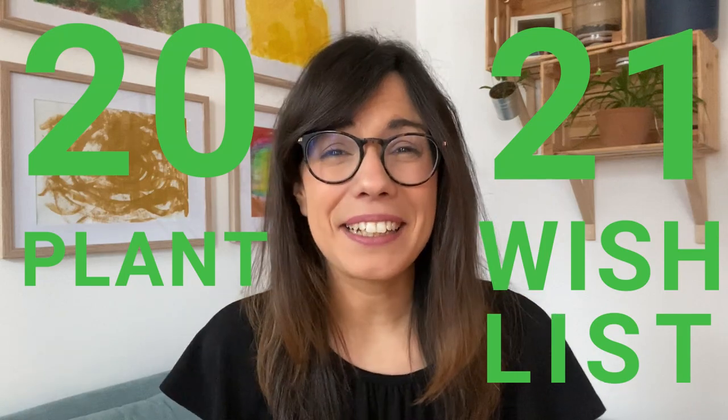Hi everybody, I hope that you're doing well. Today I'm going to be sharing my 2021 plant wish list, and these plant ideas actually come from two very cool books.